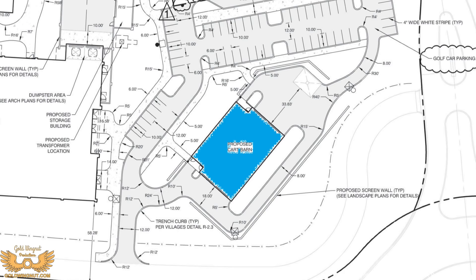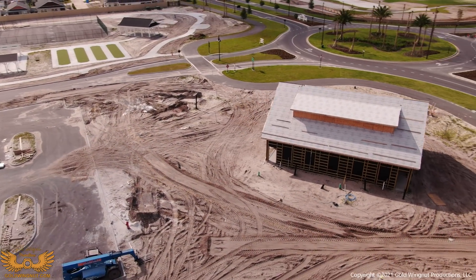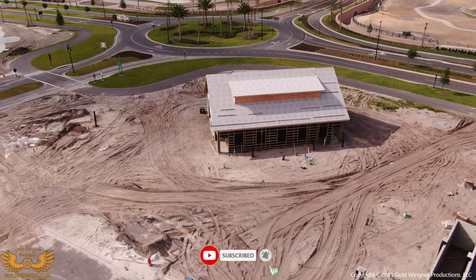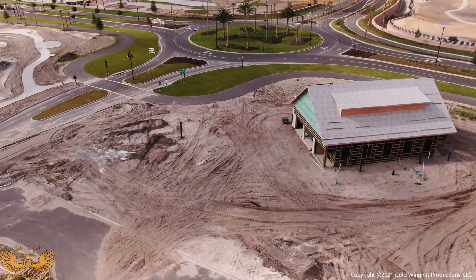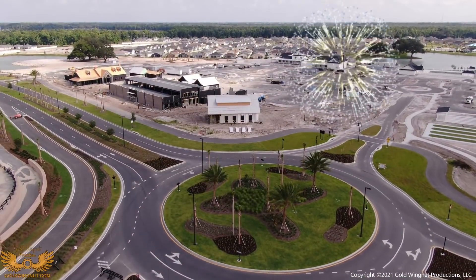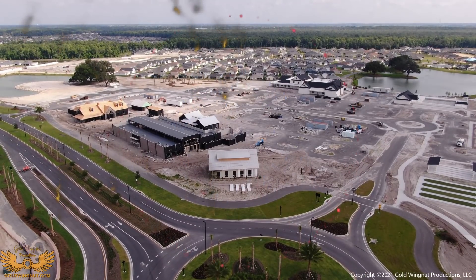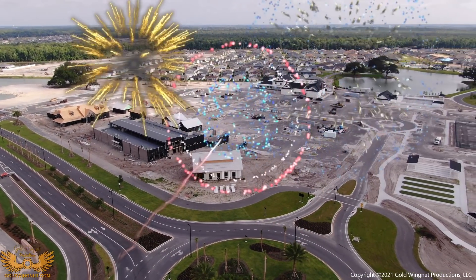The last major item in Sawgrass Grove is the Cart Barn. This is where they park the extra golf carts used for rentals for the championship course. Here's another look at Sawgrass Grove — I think this has the potential to be party central in the Villages in the very near future.